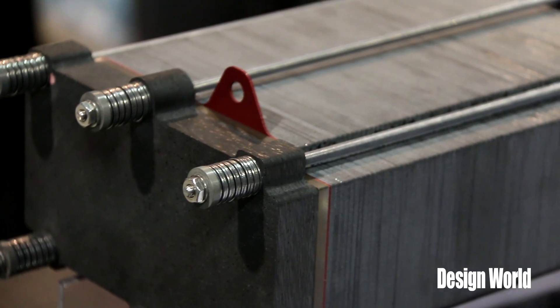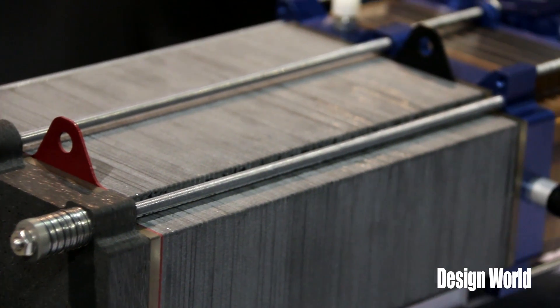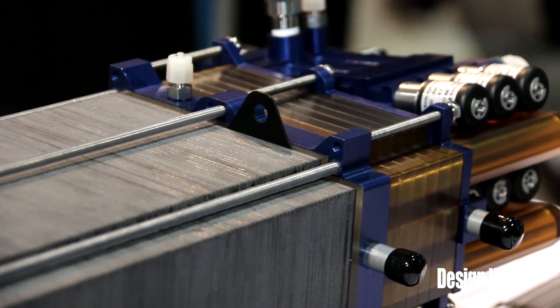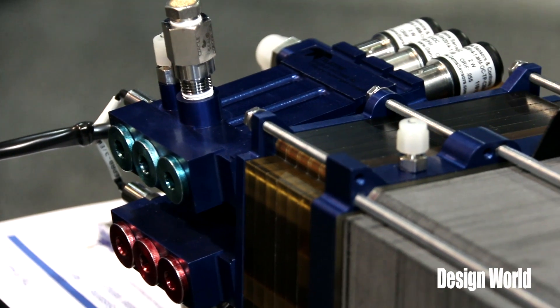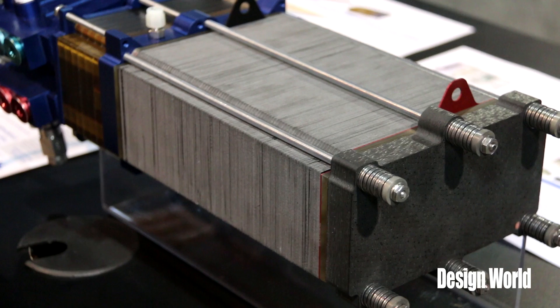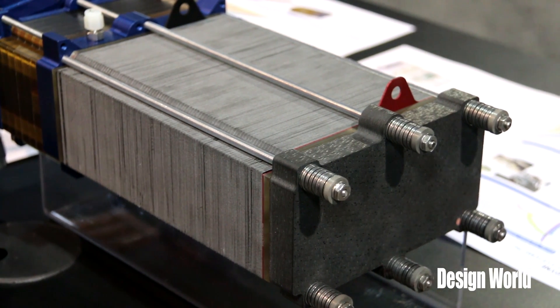How much power do you get out of something this size? This particular size is sized for a peak power of up to about six kilowatts. Certainly they're scalable. This is a 75 square centimeter active area. The active area will change, the cell count, the bipolar arrangement will change to add voltage. So they can be tailored to whatever voltage need, whatever power need is required for the application.